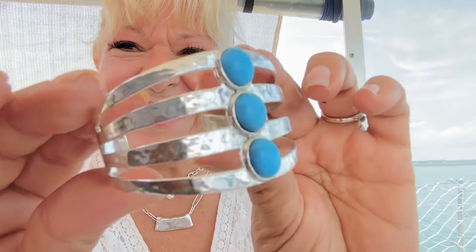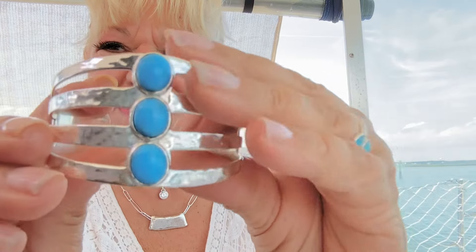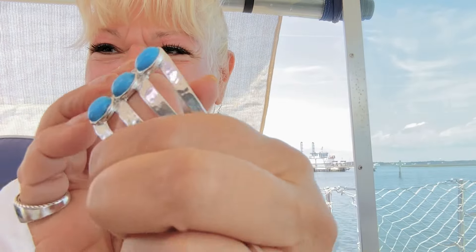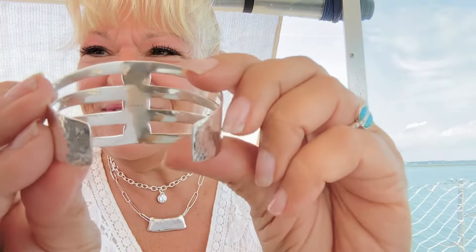Let's get started. I wanted to start with just an amazing piece to wow you. It's new. It's a gorgeous cuff. Look at this — one, two, three, four rows of hammered silver, beautiful turquoise bezel set in there. Very adjustable.